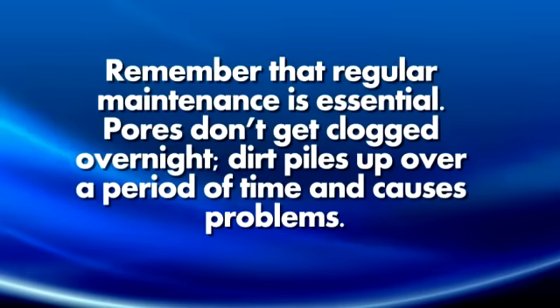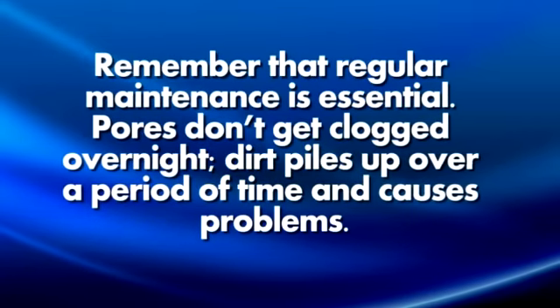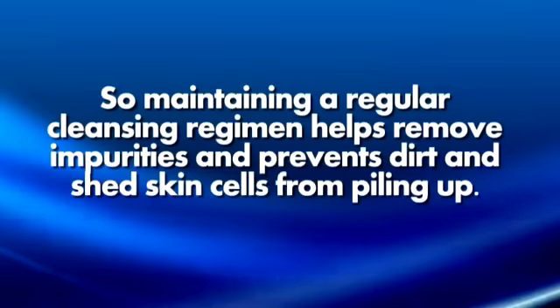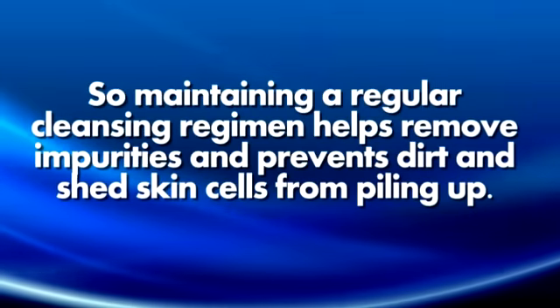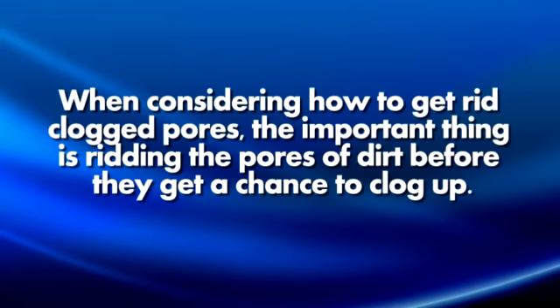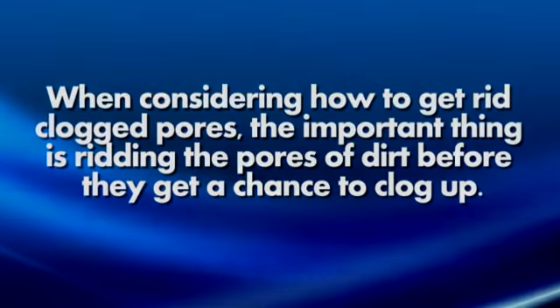Remember that regular maintenance is essential. Pores don't get clogged overnight — dirt piles up over a period of time and causes problems. So maintaining a regular cleansing regimen helps remove impurities and prevents dirt and shed skin cells from piling up. When considering how to get rid of clogged pores, the important thing is ridding the pores of dirt before they get a chance to clog up.